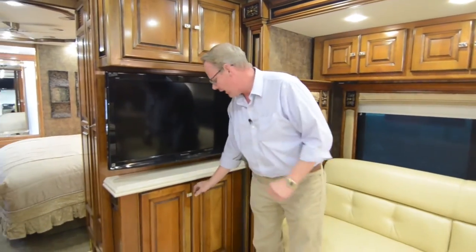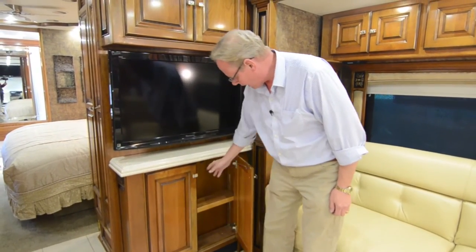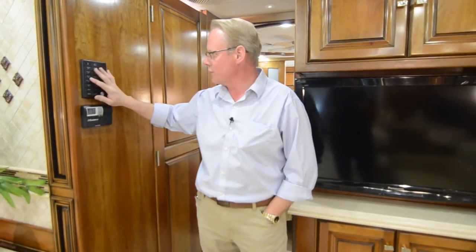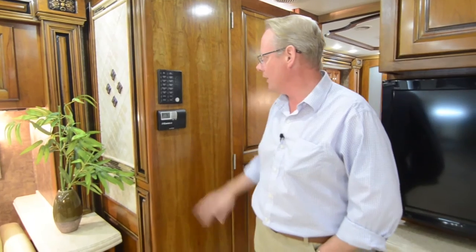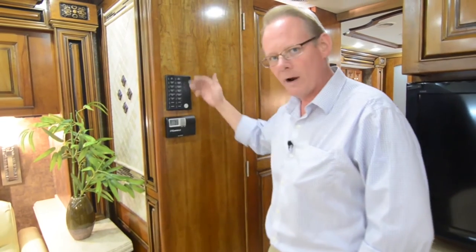Over here we've got that second flat screen Panasonic television with some storage below — a great area for DVDs. Right here is your control panel for all the shades. You can pick whichever window you want, select day or night shade, and just push the arrow buttons to go up or down. You can also set all blinds closed or all open at once for every single window — really nice, no need to do each window individually.